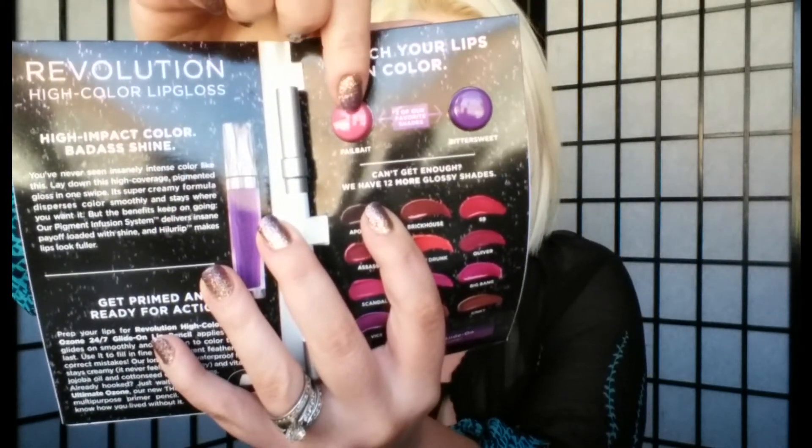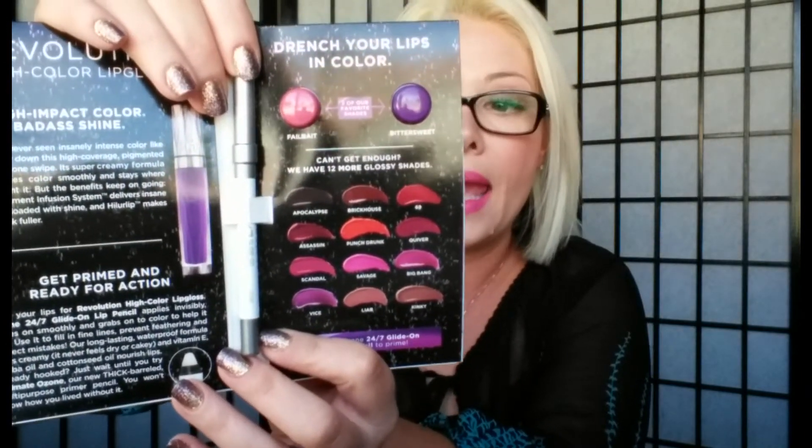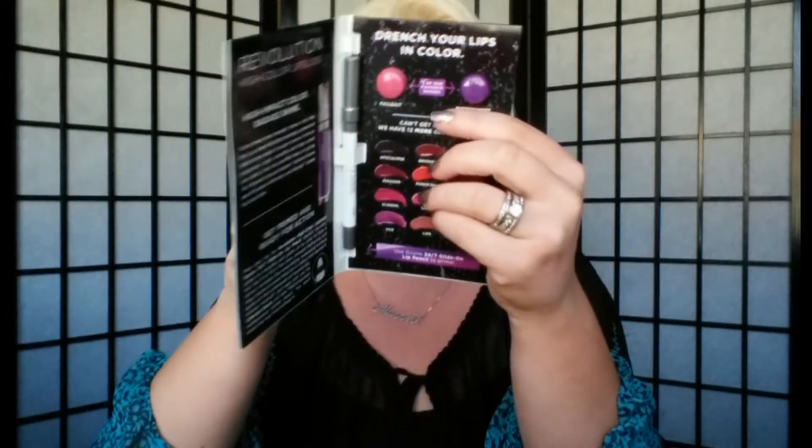We're going to put on the glasses because I can't read what I got if I can't see it. The first thing I got was Urban Decay Revolution High Color Lip Gloss. The lip glosses come in little tubs — you pull up the back, there's a little seal, and you open it up. The lip liner is actually a reverse clear lip liner. You apply that to the lips before the lip gloss to create a barrier so the gloss doesn't bleed. The colors I got are Failbait and Bittersweet — a pink and a purple.